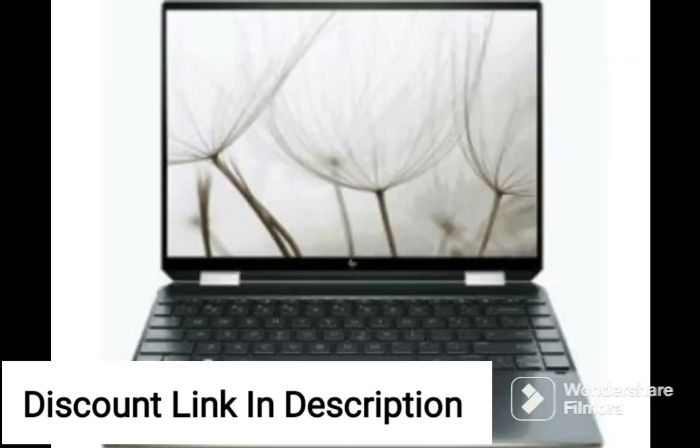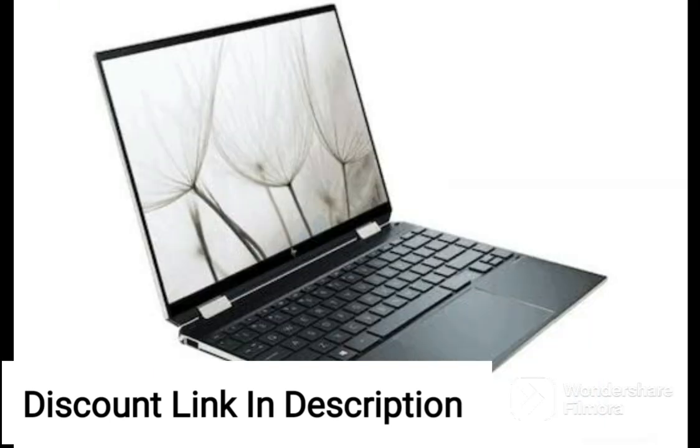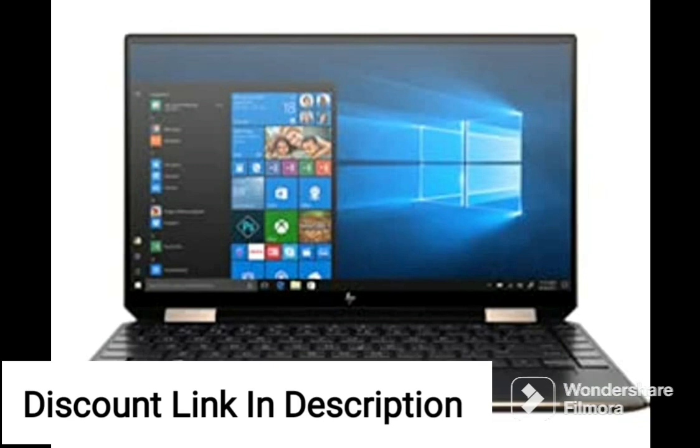The laptop is equipped with 8GB of RAM and a 512GB SSD, providing enough storage space and fast data transfer speeds. The SSD storage ensures quick boot and load times, which is ideal for gamers who want to jump right into their games without any delay.